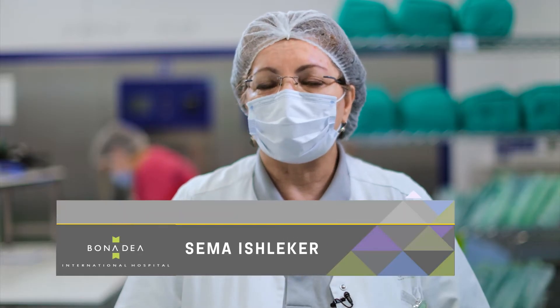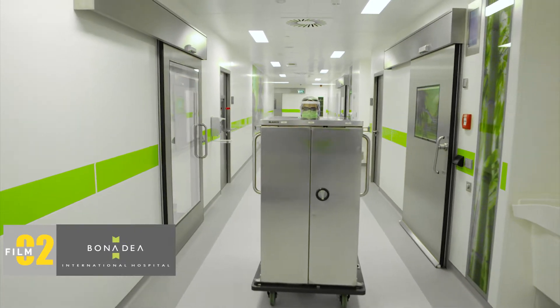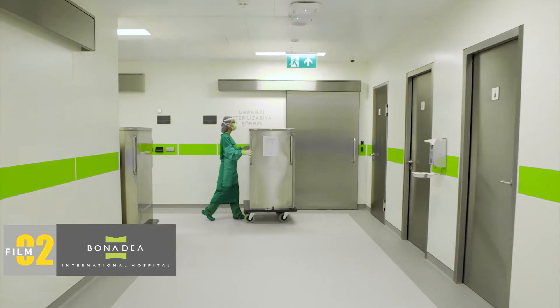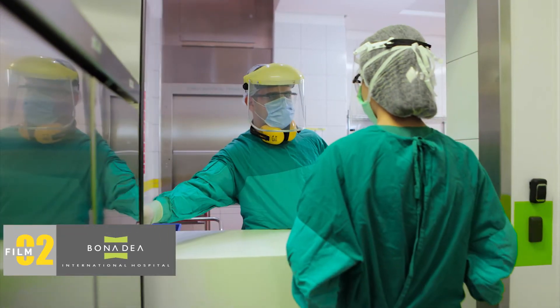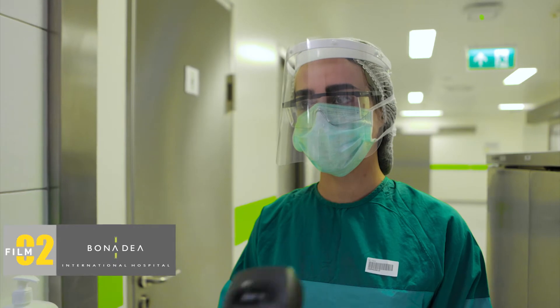Our unit bears a major responsibility for preventing the spread of infection in the hospital. All the surgical instruments that are contaminated, used in operations, surgical interventions and medical procedures in various departments of the hospital, are handed over to the dirty area and then classified, cleaned and decontaminated here.